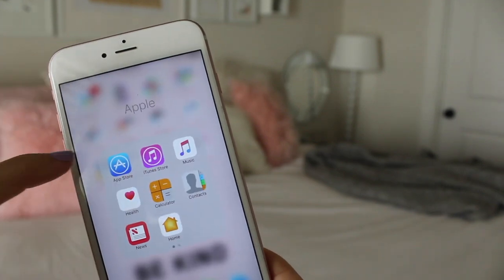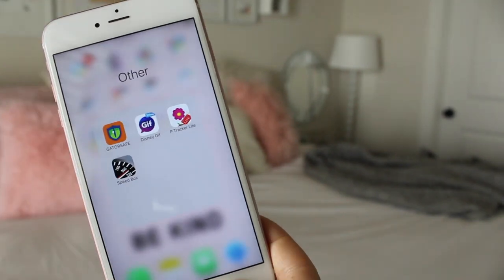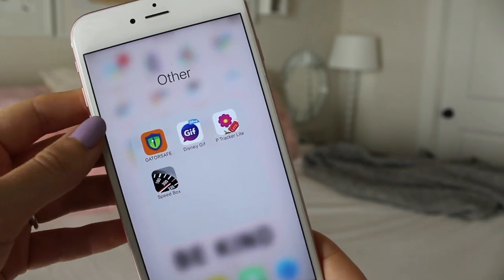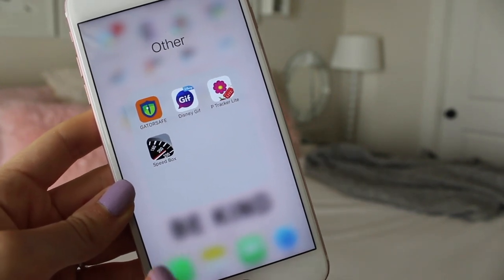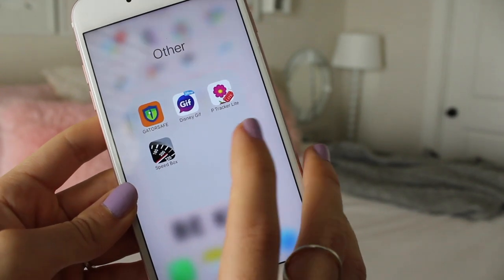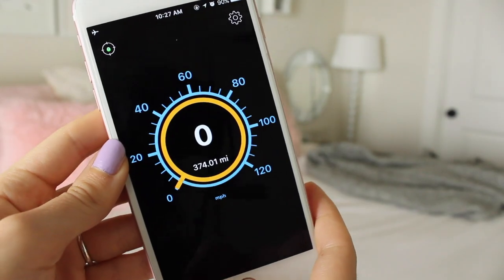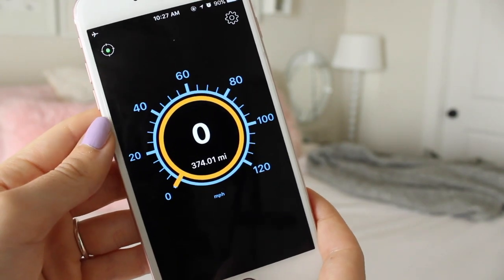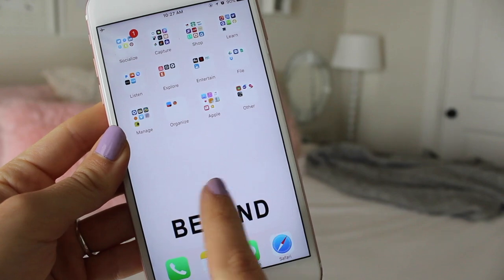Finally, in the 'Other' folder I have Gator Safe, which is a safety app for my university, Disney Gift Card app, a custom keyboard for messages, P Tracker Light — hopefully girls will know what that is — and Speed Box, which is a speedometer app I use because my car's speedometer is broken. That pretty much sums it up! Thank you so much for watching, make sure you subscribe for more videos, and have a beautiful day. Bye!